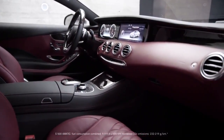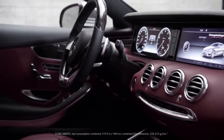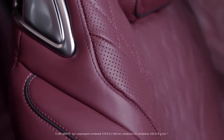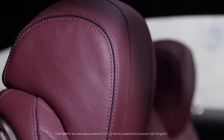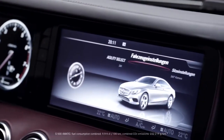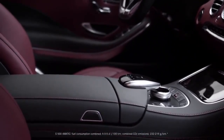The avant-garde design of the interior provides passengers with the perfect experience of modern luxury. Optionally, the air balance package or the energizing massage function on the hot stone principle take the comfort factor to an entirely new level. In addition, optional highlights such as the head-up display or the touchpad make the vehicle functions even easier to operate.